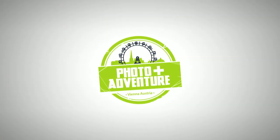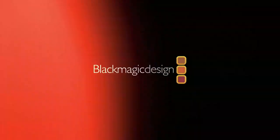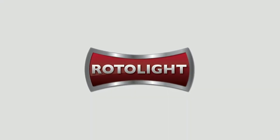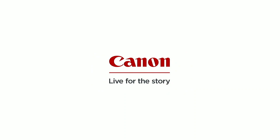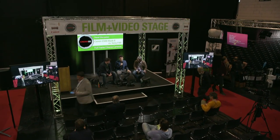The Cinema5D stage at Photo+Adventure is brought to you by Blackmagic Design, creating amazing solutions for film, post-production and television; Rotolight, advanced LED lighting; and Canon — live for the story. We're here at the film and video stage, made possible by our sponsors, and Cinema5D has filled it with content.